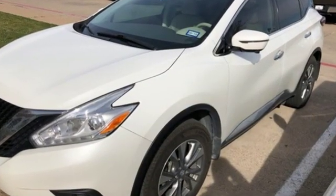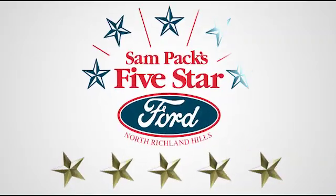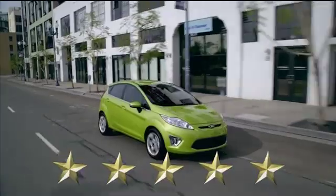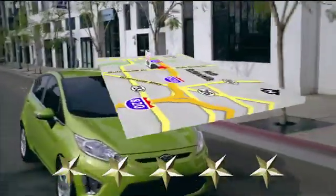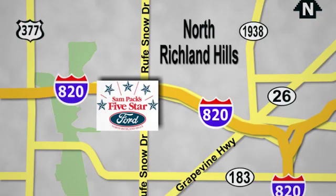Nissan excites the senses. Hurry in today for a test drive at Sam Pack's 5 Star Ford, where every vehicle we sell is thoroughly inspected before you buy. Come see us today — we're conveniently located on the Northeast Loop 820 at Rufe Snow Drive in North Richland Hills.